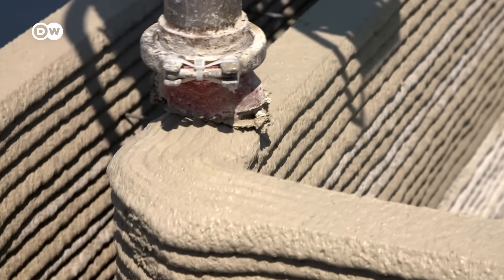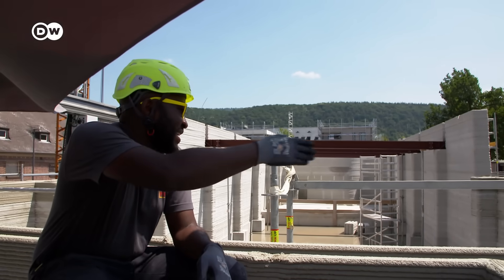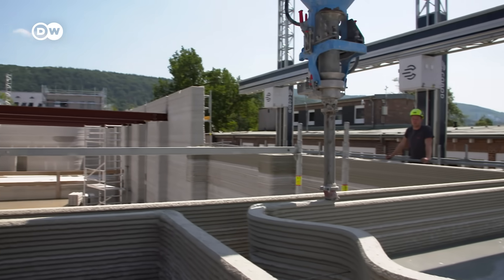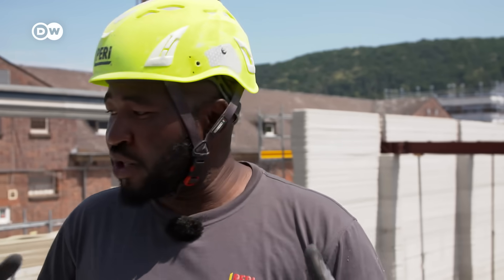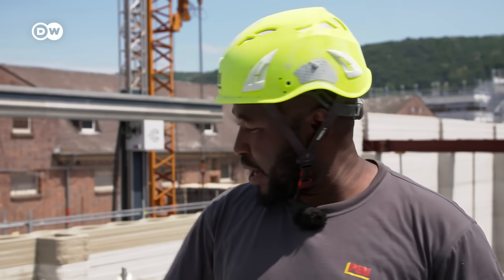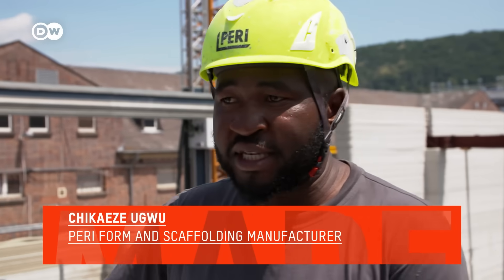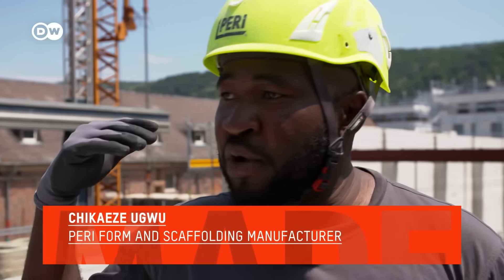Site manager Chikeeze Ugwu from Nigeria, who studied in Germany, is happy with the progress. When you talk about sophisticated buildings like this, where you have wavy architecture and have to create a special type of formwork, we are more than three times faster than conventional buildings.